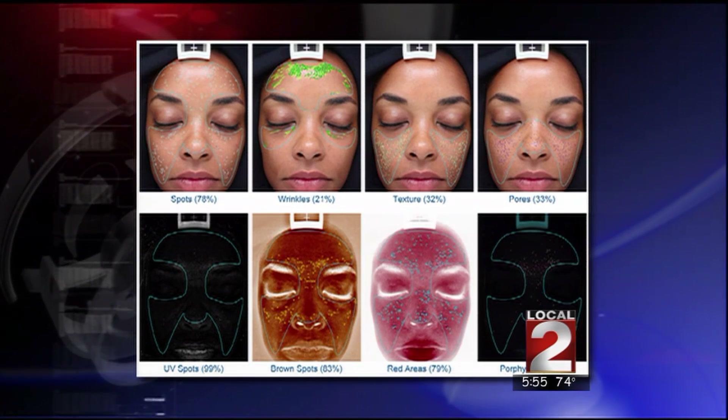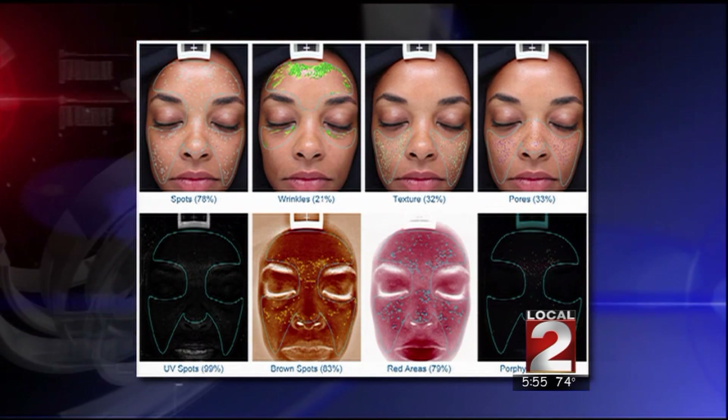And so what kind of things can we find out about our skin? Well, what the device looks at is things like brown spots, red spots, wrinkles, pores, texture, and also how much bacteria is on our skin.